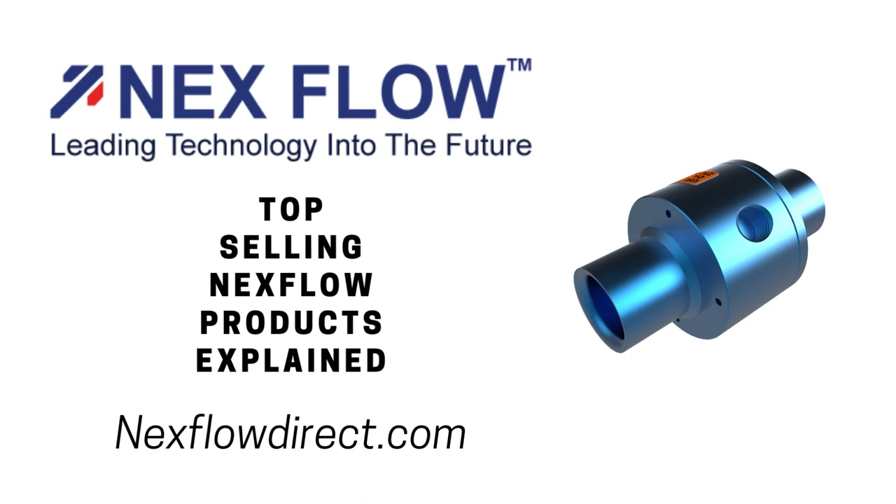The Nexflow Ring Vacs are one of the fastest-growing products by Nexflow. They are used primarily for loading material, for conveying material, and for certain venting applications.